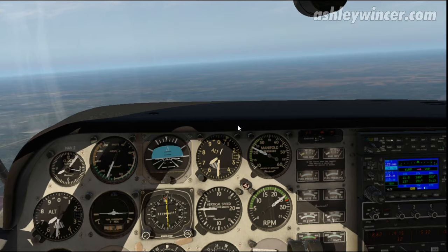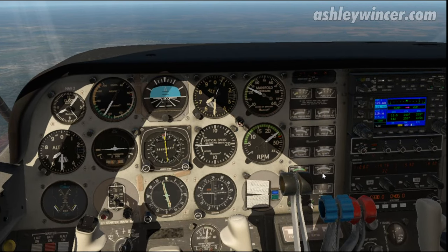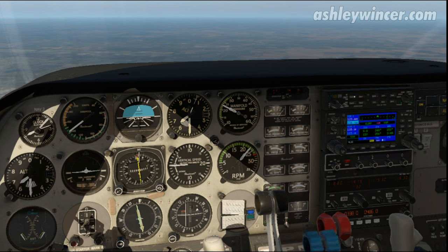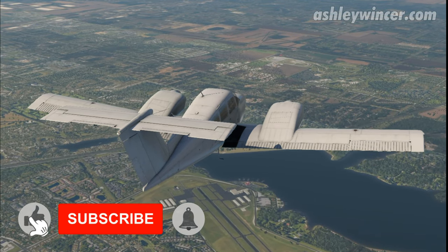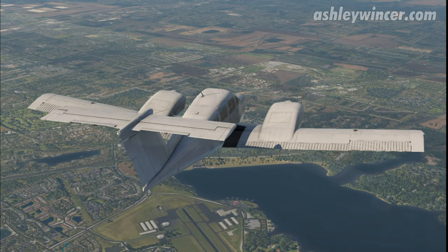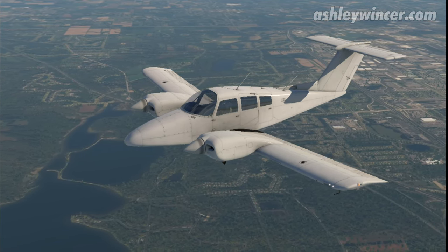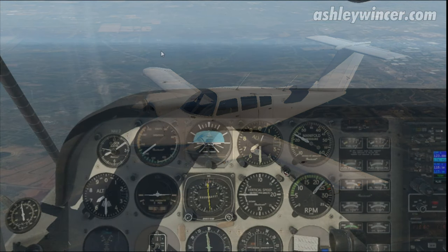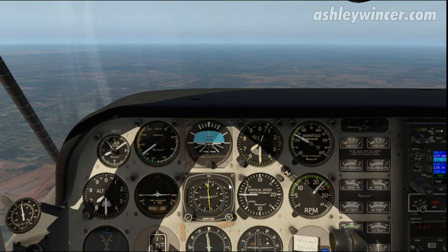Let it accelerate past 140 before I pull the power back. I'll close the cowl flaps — that'll help decrease drag a little bit. The cylinder head temperature will start to rise as well. We're over 140, so I'll pull it back to 2,300 RPM. Just while I'm approaching the NAV, I'll stick it on heading mode instead of tracking by the VOR, because the VOR gets quite confused within the cone of confusion just overhead.